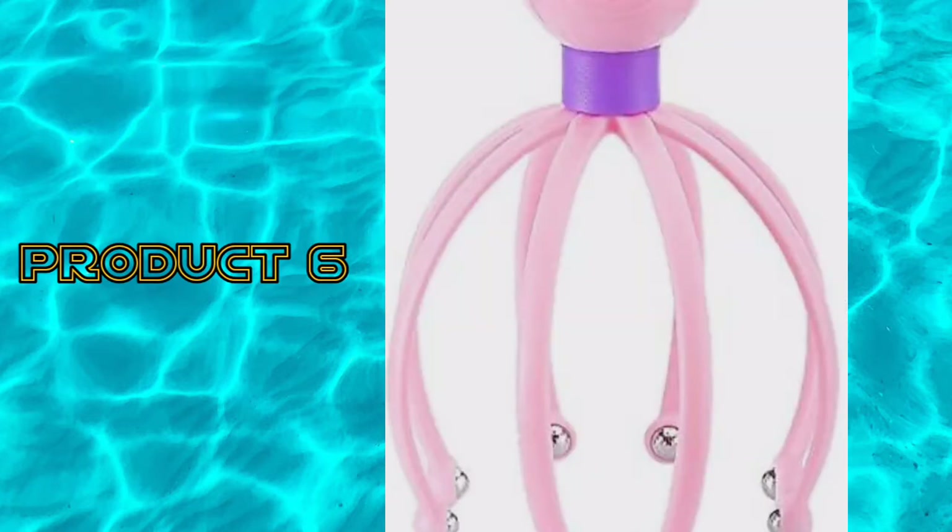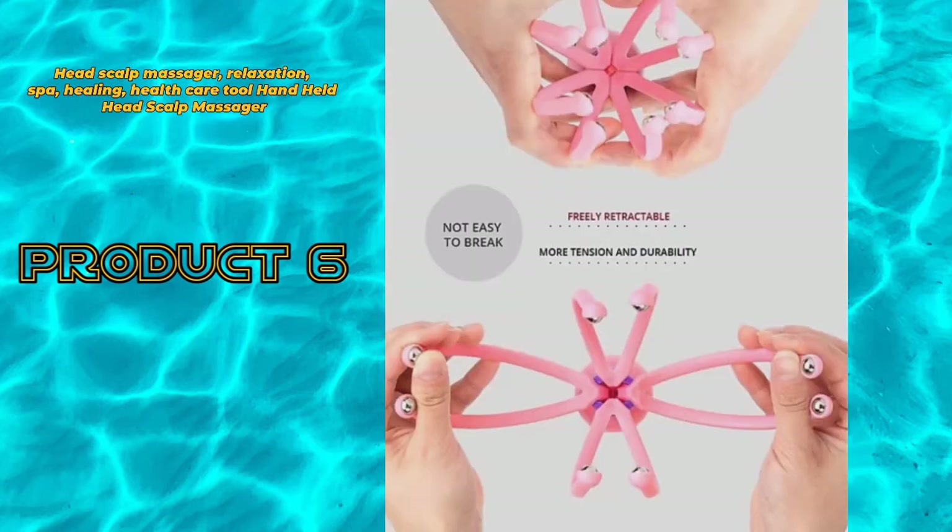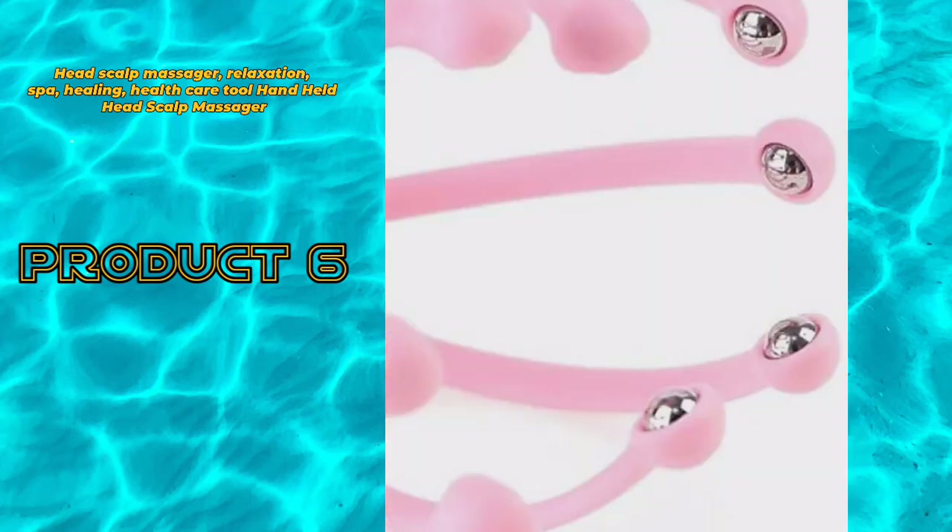Product 6: Head scalp massager. Relaxation, spot healing, healthcare tool. Handheld head scalp massager.